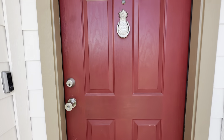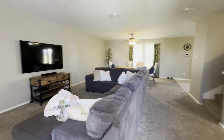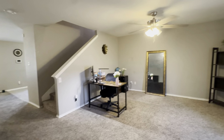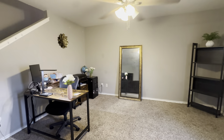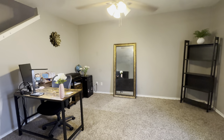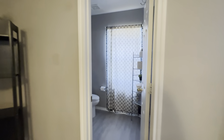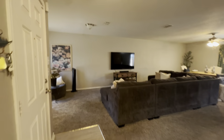As we enter through this gorgeous red door, you can see a nice open floor plan. This area looks like the dining area that they're actually using as an office space, which is a cool idea. The half bath is directly off that — it's actually a really spacious half bath too.